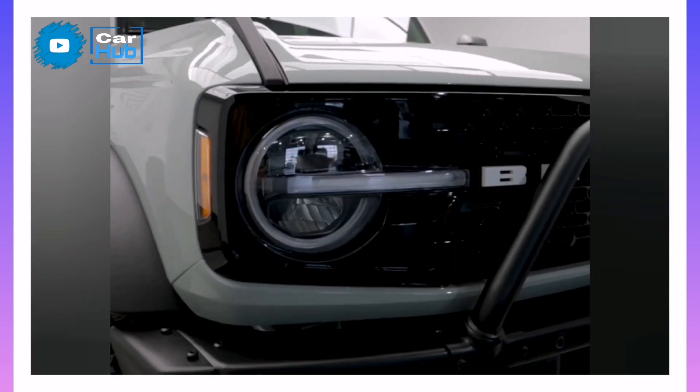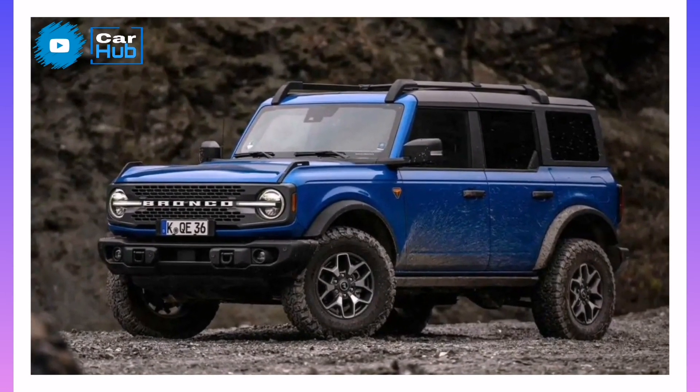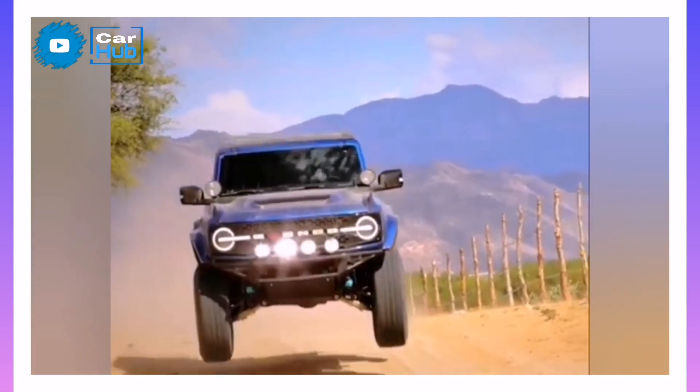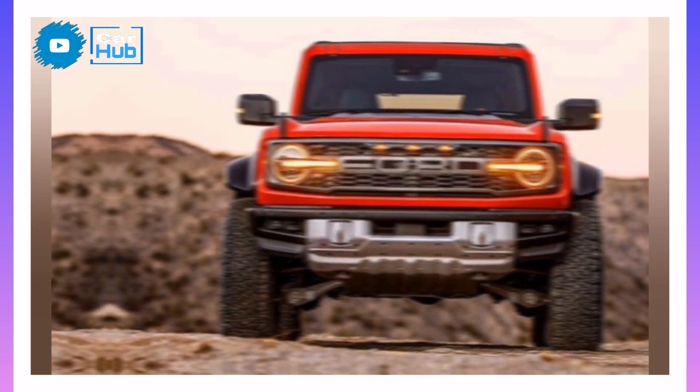Along with distinct visual cues, including an exclusive desert sand paint color, the Everglades adds a snorkel air intake, a winch that can pull up to 10,000 pounds, and 17-inch rims on 35-inch tires. However, it's limited to the four-door body style and the 300-horsepower turbo-four powertrain. Sadly, the engine only pairs with the 10-speed automatic and not the 7-speed manual.